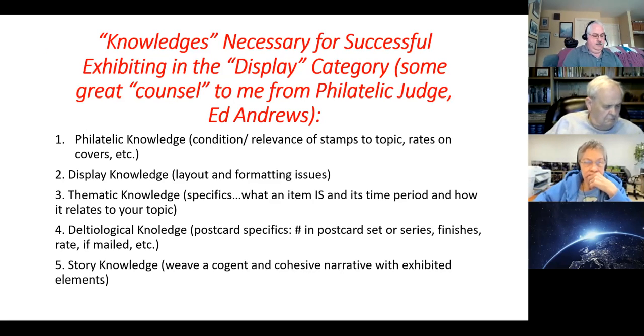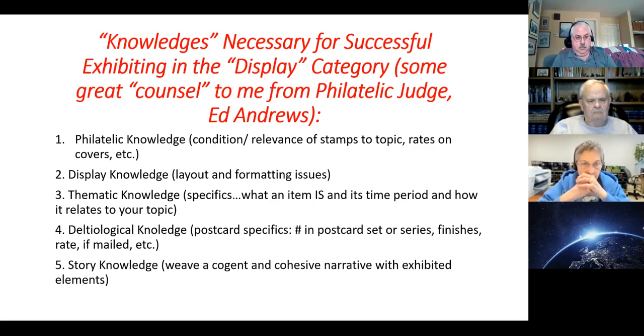Five different knowledges are necessary for successful exhibiting in the display category. This came from great advice and counsel from philatelic judge Ed Andrews. Philatelic knowledge — that is condition, relevance of stamps to the topic, rates on covers, et cetera — the more traditional categories for philatelic exhibiting.